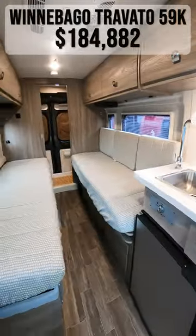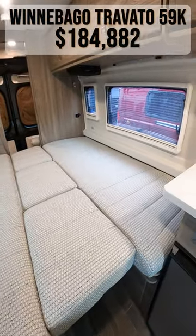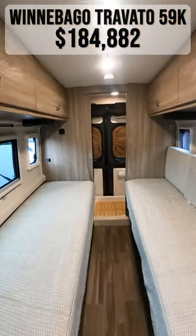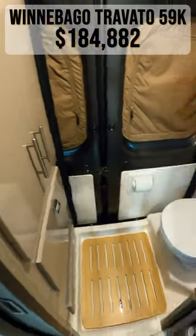Coming inside, you'll immediately notice your seating area, which converts into two twin beds or a single 74 by 76 inch bed. Moving into the back, you'll find the wet bath with a storage closet.